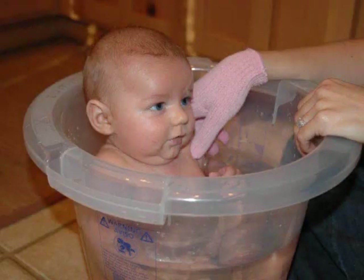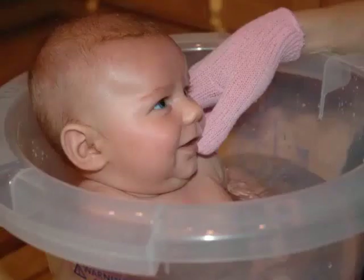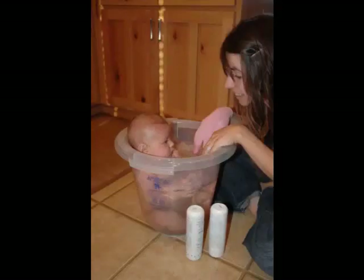Another aspect of the Tummy Tub that's really important to me is the fact that it's BPA and phthalate free. Anytime plastic is used with warm water there's a chance that chemicals can leach into the water. Knowing that this product is free of these harmful chemicals gives me more peace of mind and allows me to simply enjoy a great bath time experience with my baby.